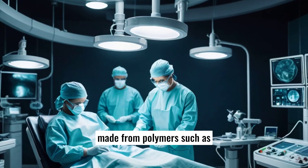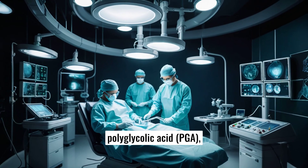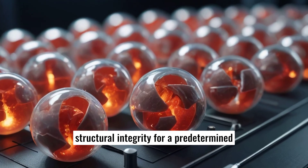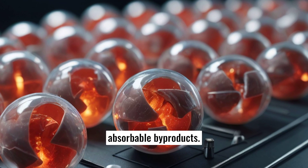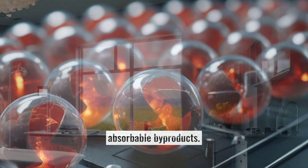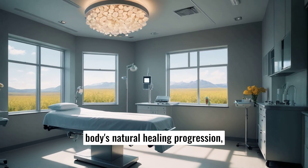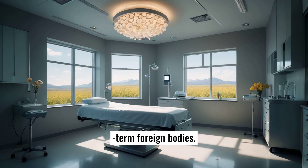Biodegradable implants are typically made from polymers such as polylactic acid (PLA), polyglycolic acid (PGA), and their copolymers. These materials are designed to maintain structural integrity for a predetermined period before gradually degrading into non-toxic, absorbable byproducts. This degradation process aligns with the body's natural healing progression, providing essential support during critical recovery phases and mitigating risks associated with long-term foreign bodies.